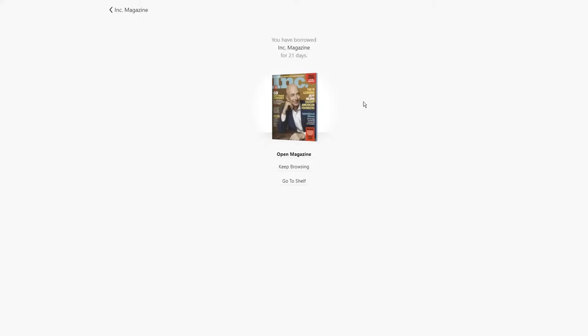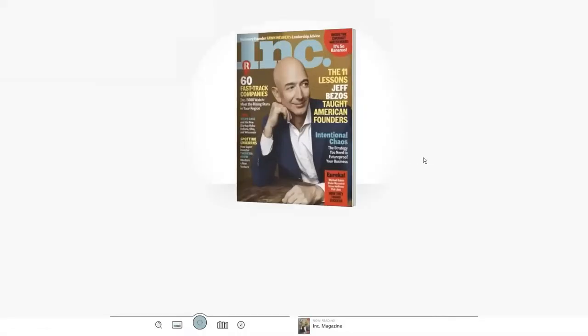The magazine will automatically download for offline reading if you are connected to Wi-Fi. Open up the magazine to begin enjoying.